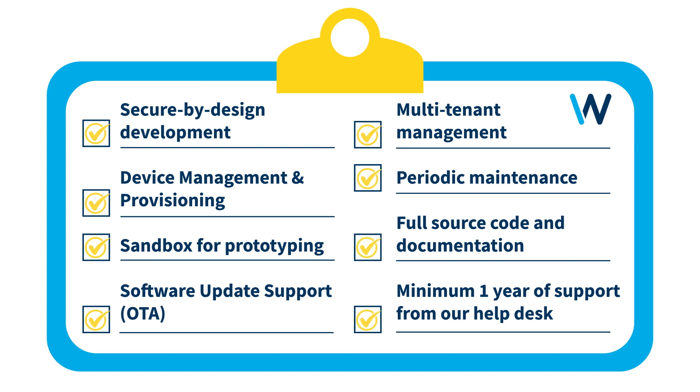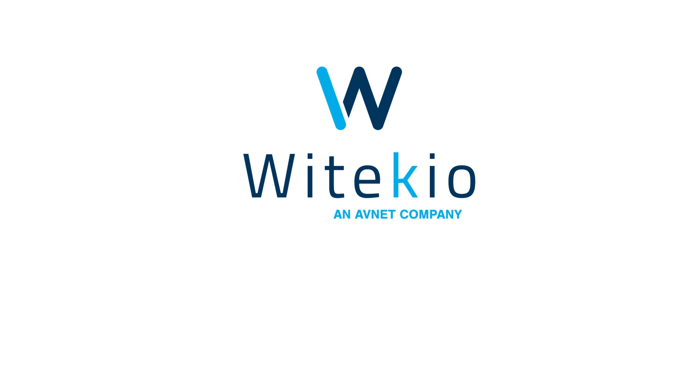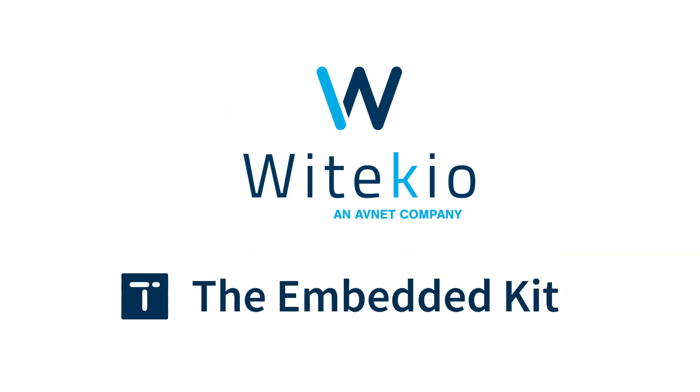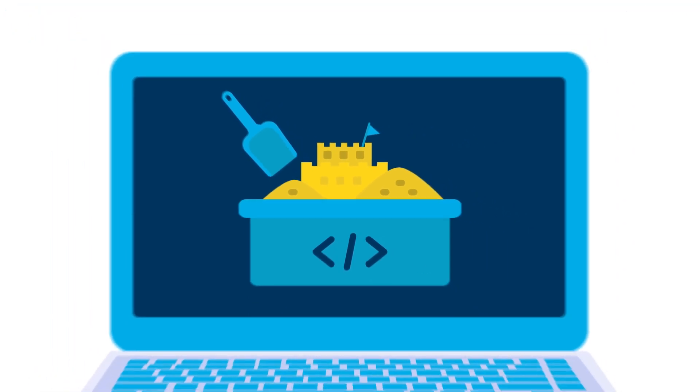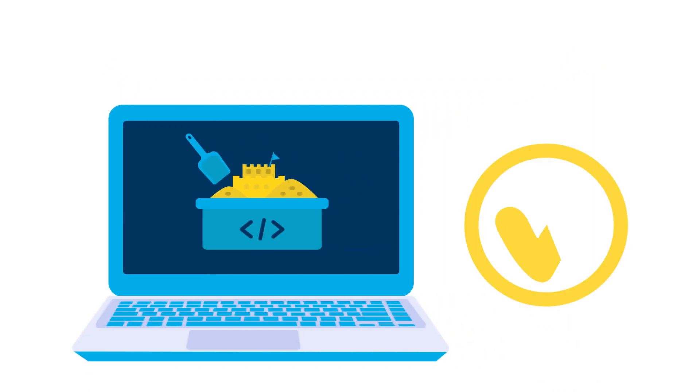By using our team to customize ready-built tools from our partner, the Embedded Kit, we can streamline your device provisioning and management. Not only will this speed up development, but give you time to innovate and experiment in our sandbox. Prototype your platform without risks and perfect your product.